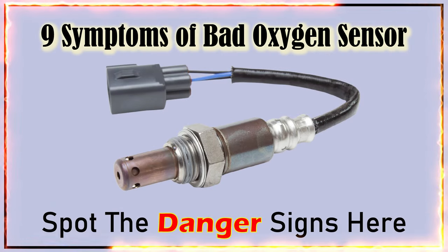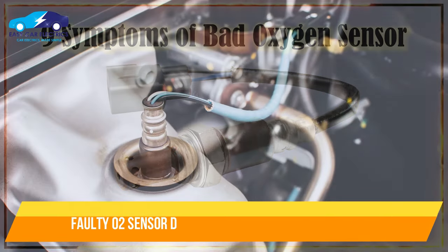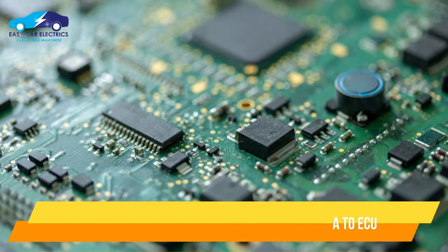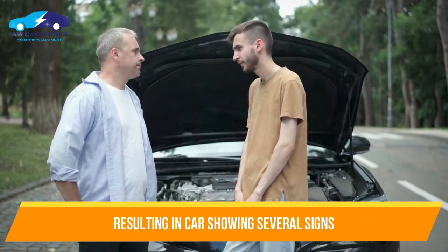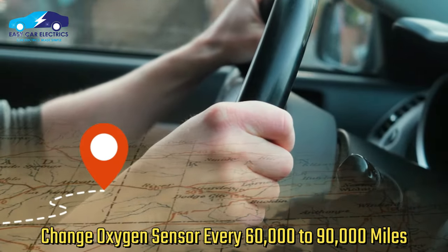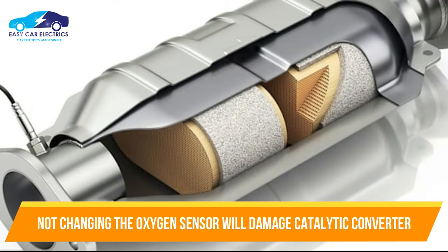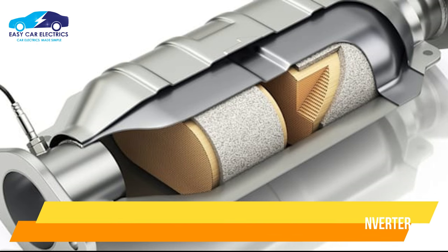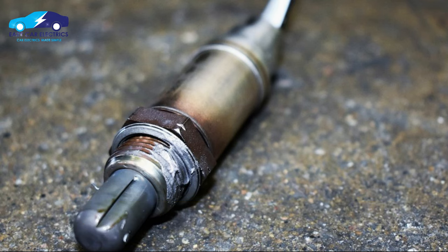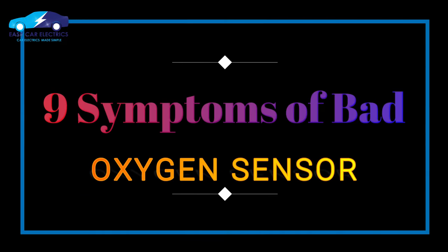9 Symptoms of Bad Oxygen Sensor. When the oxygen sensor gets faulty, it does not send input data to the ECU with accuracy, and as a result, the car starts to show several signs. It is better to change the oxygen sensor every 60,000 to 90,000 miles. If you ignore changing it, it might damage the catalytic converter. Here are the symptoms of a bad oxygen sensor.